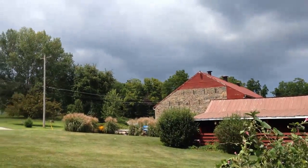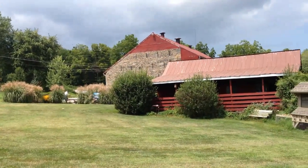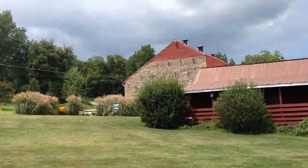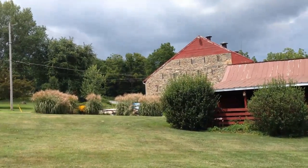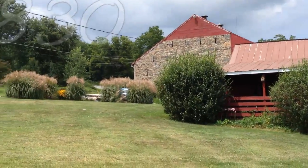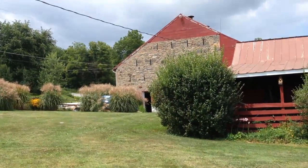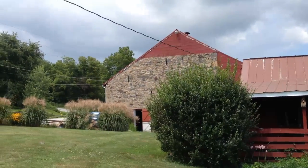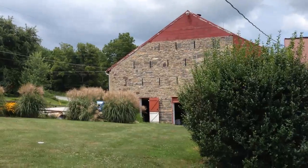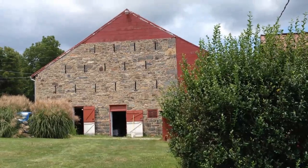That barn is a historic barn. It's been recently restored, as the whole property has been, and that barn won an award. That barn was built in the year 1830. We're going to progress through the early 1800s into the mid-1800s and up until the American Civil War.